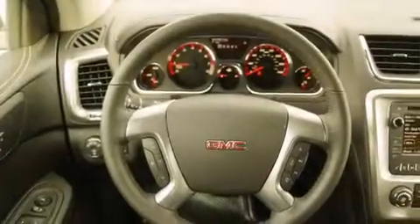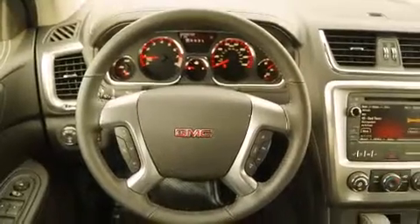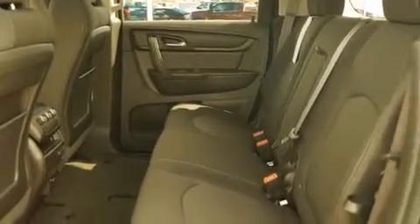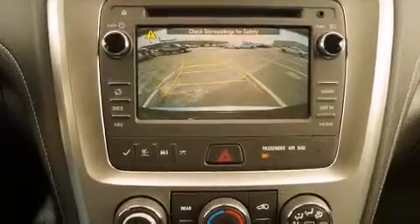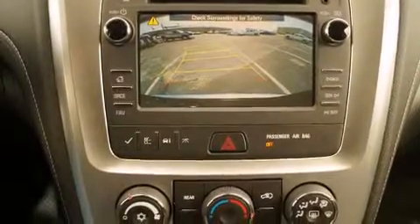All of the following features are included: Bluetooth mobile device connectivity, a rear-view camera, roof rails, traction control and stability control systems, side curtain airbags, child safety seat anchors, rear seat child-proof door locks, air conditioning, cruise control and XM satellite radio,